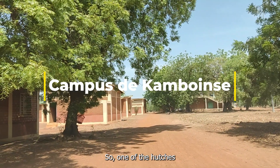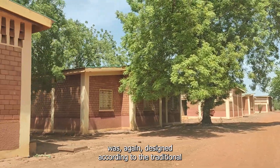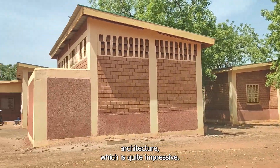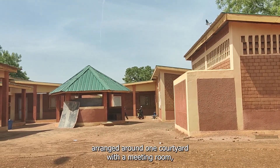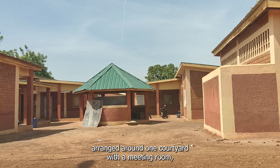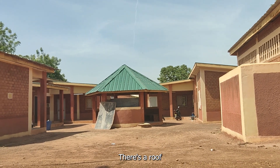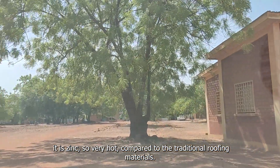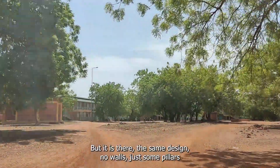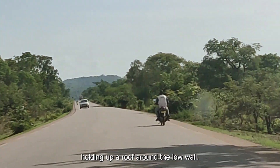So back to the University of Burkina Faso environmental campus. One of the hutches designed for student accommodation was again designed according to the traditional architecture, which was quite impressive. We had four apartments arranged around one courtyard with a meeting room — the kind of meeting room you will find right across sub-Saharan Africa. There's a roof, unfortunately this time it's zinc, so very hot compared to the traditional roofing materials, but it's the same design: no walls, just some pillars holding up a roof around a low wall.